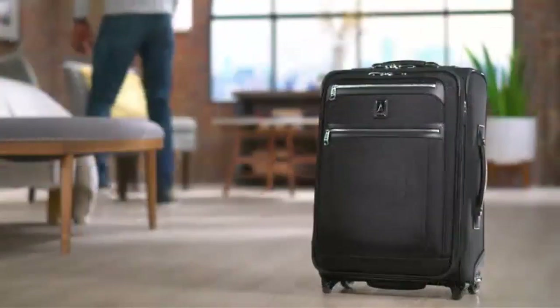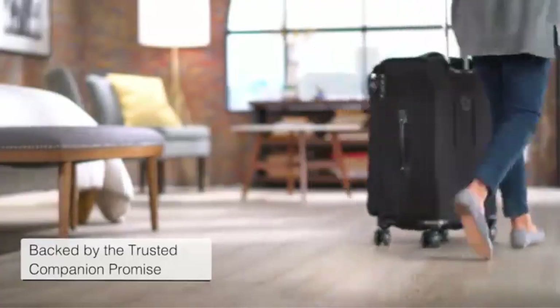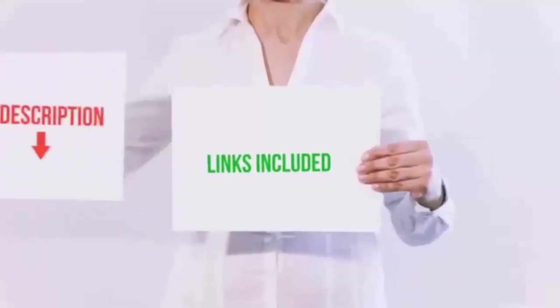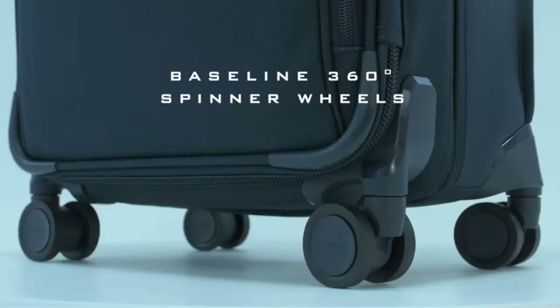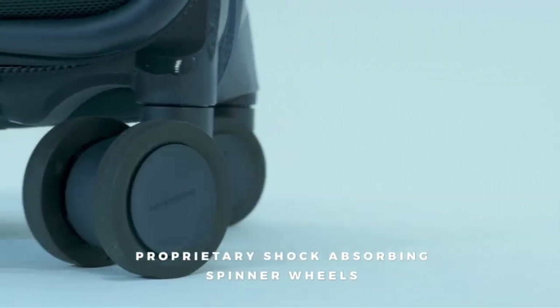We have selected the products considering many factors, importantly user feedback. If you choose from this list, you can rest assured that you are buying the best product. I have put the links to the products in the video description, and don't forget to subscribe to our channel to enjoy more awesome content like this. So without any delay, let's get started!